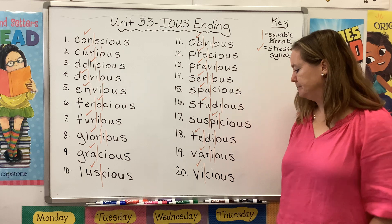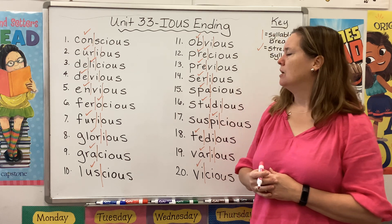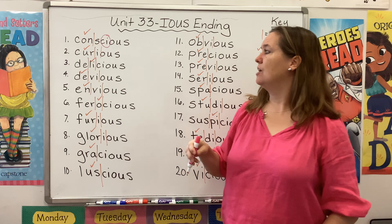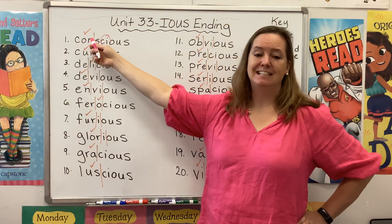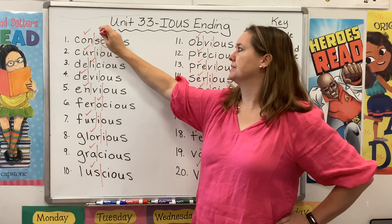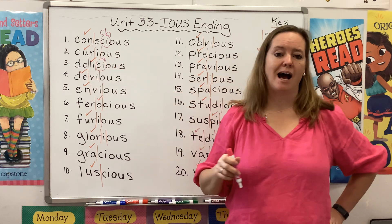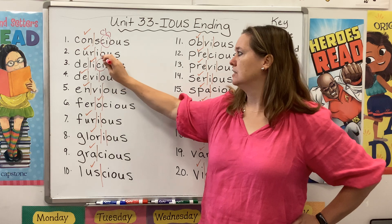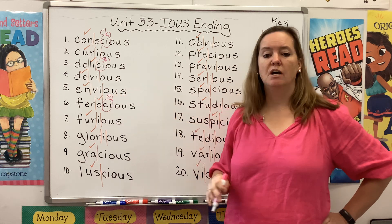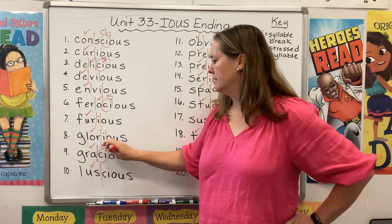Choose a color. The first thing I want to do is look for words that have C-I right before the suffix. We see it here in the word conscious. Now we know that when that C-I follows an N sound, it's going to make a CH sound — so this is pronounced conscious. Here, the C-I is following an I, so it's just going to say SH: delicious. Here it's following an O, so it's also going to make a SH sound: ferocious.